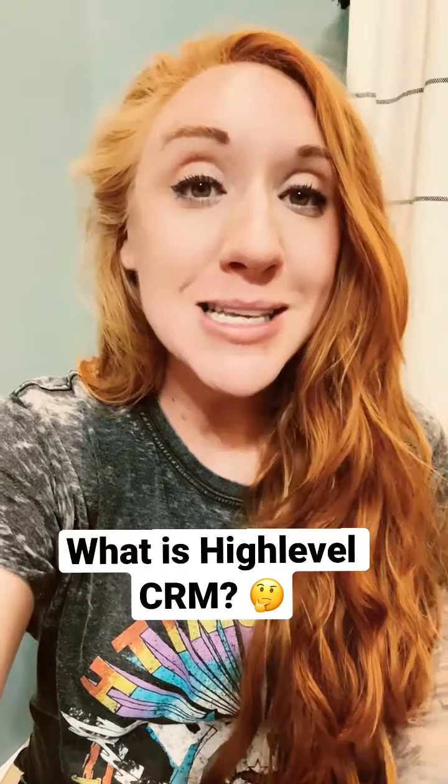This tool has been a total game changer for my business and the business of my clients and students, so I highly recommend you check it out. If you need any help getting started or learning how to make the most of this platform, make sure to visit AllieBloyd.com.